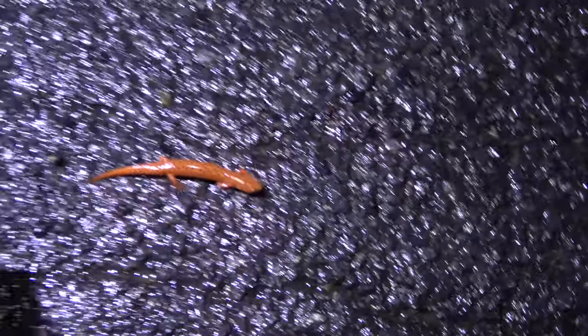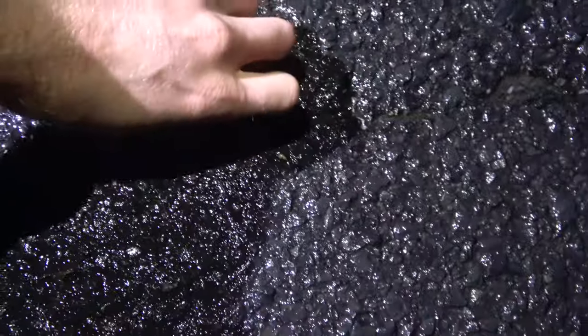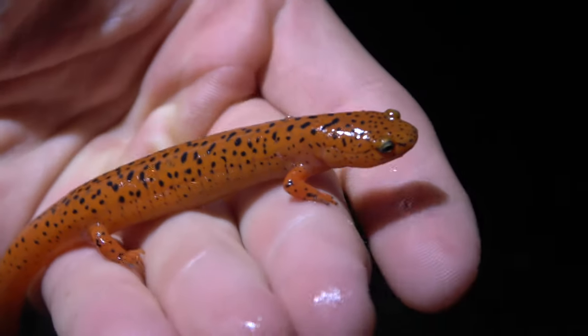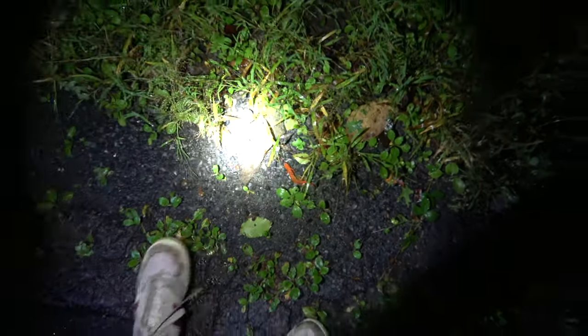Time to see this guy off the road — but a nice way to end the night, a nice little surprise. Let's make sure he gets off. That's neat though. A pleasant species to encounter. Goodbye, buddy.